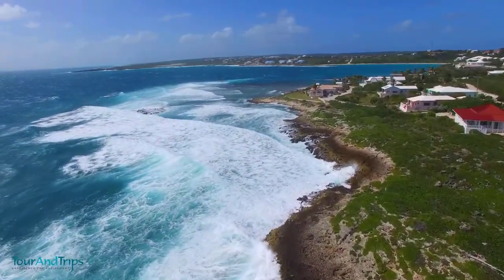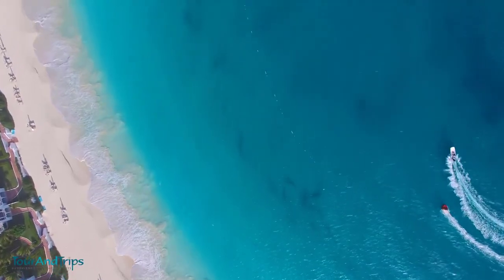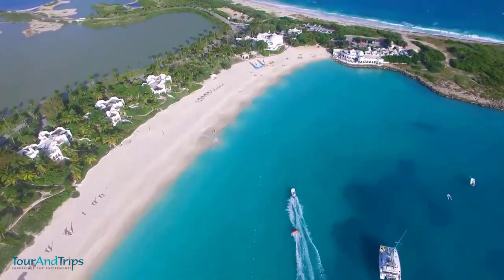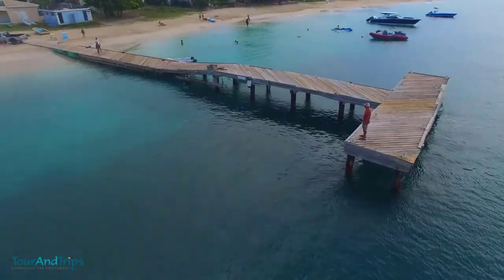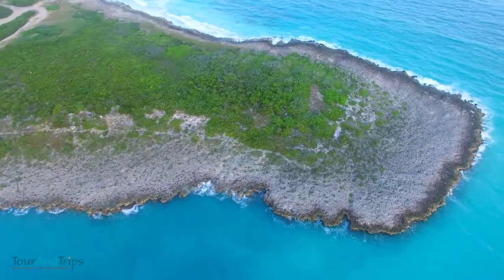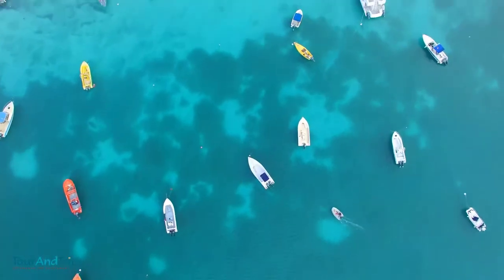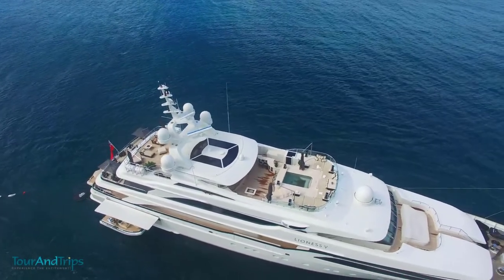Anguila is located on the eastern side, to the east of Puerto Rico and the Virgin Islands. The capital city of Anguila is The Valley. The terrain is low-lying, with the highest point found on Crocus Hill at 73 meters. This region is awash with coral reefs and stunning beaches. The climate is dry and cool, with an average temperature of 27 degrees Celsius and an annual rainfall of 35 inches.